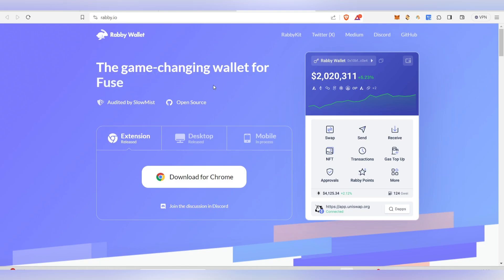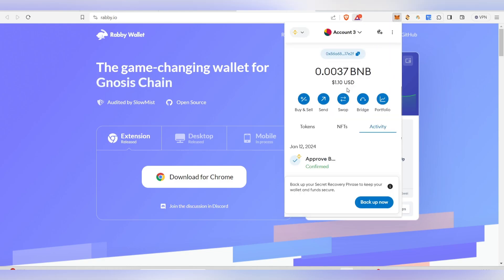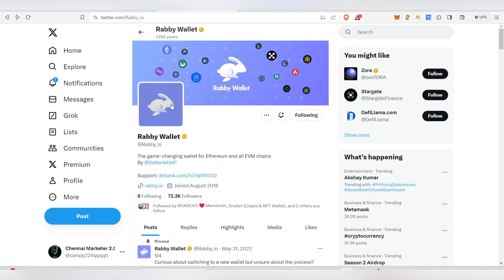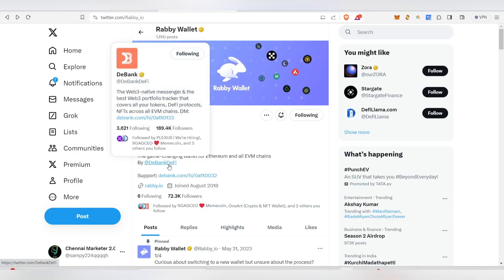They are trying to create a wallet for all EVM and other chains — similar to MetaMask. It is actually made by DeBank DeFi. DeBank is the web3 native messenger and one of the best web3 portfolio trackers out there.